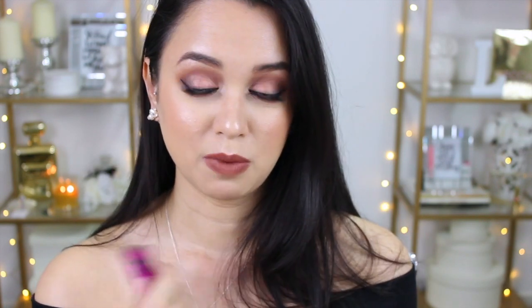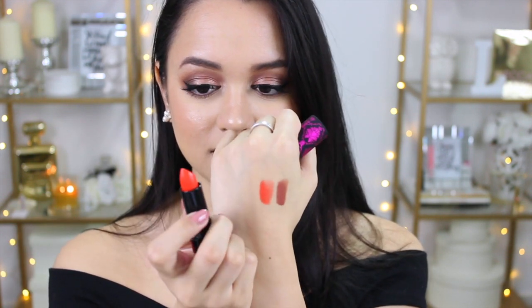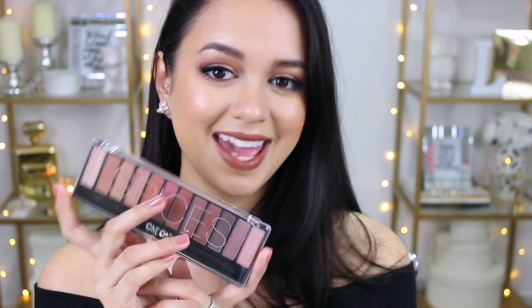I also picked up two Chi Chi lipsticks — one of them I'm actually wearing right now, which is Shopaholic. It's the perfect warm kind of brown full color. The other lipstick is called Status, which is a really vibrant orange color — I feel like it'd be the perfect summer shade. The last thing I got from Target, which I'm also wearing today, is the Chi Chi Spices palette. This reminds me of the Morphe 350 palette, which I'm still waiting to get my hands on. I saw it and thought it totally reminded me of the Morphe 350, so I picked it up and I did a look with some of these shadows.